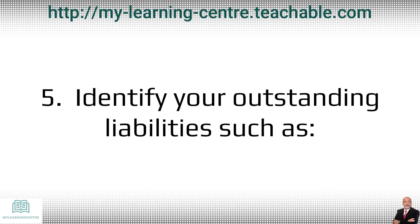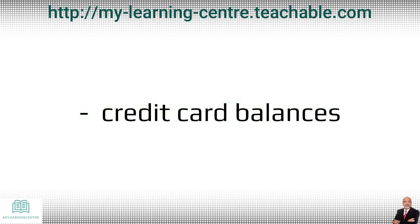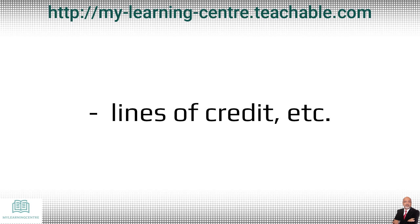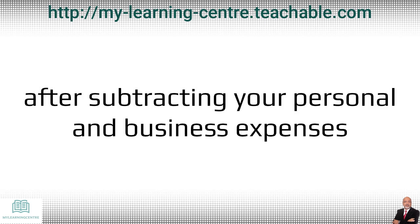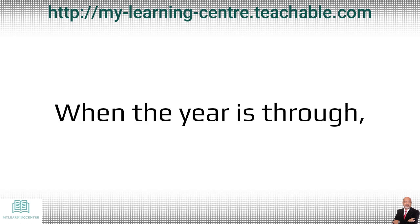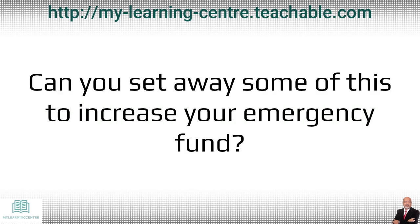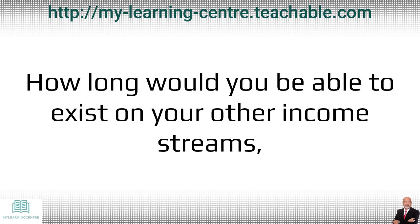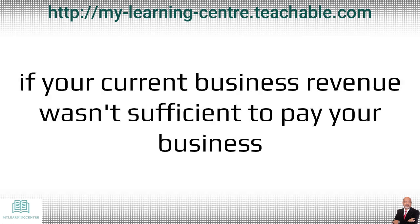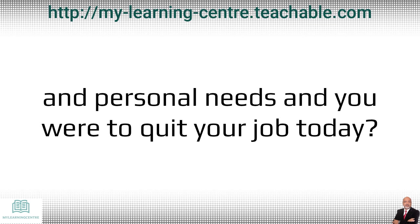Number five: identify your outstanding liabilities such as credit card balances, personal loans, lines of credit, etc. After subtracting your personal and business expenses from your annual calculations of earnings and revenue, when the year is through, how much will you still have? Can you set some of this away to increase your emergency fund? How long would you be able to exist on your other income streams, savings and assets, taking into consideration your monthly expenses, if your current business revenue was not sufficient to cover your business or personal needs and you were to quit your job today?